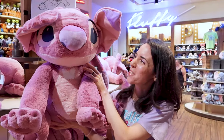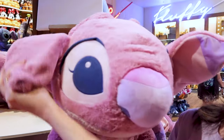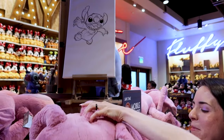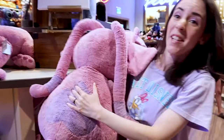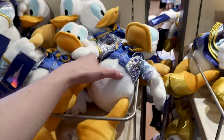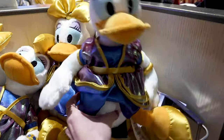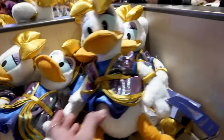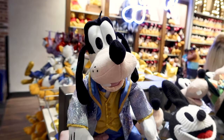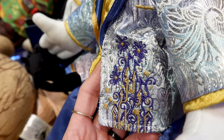They have a very large Angel plush — how precious is she with her antennas — at $70. For $30 each, they have Donald Duck, Daisy Duck, and Goofy in their 50th anniversary outfits. Goofy and Donald Duck's jackets have the Cinderella Castle embroidered in purple and gold with fireworks at the top.